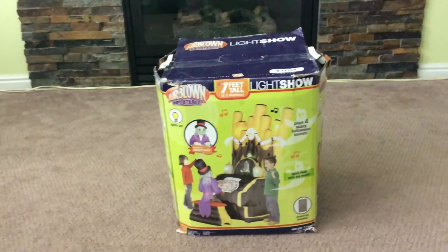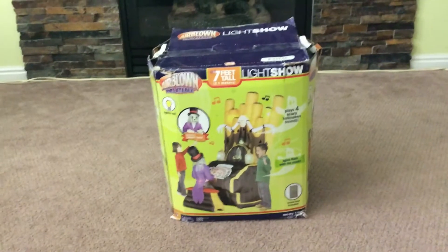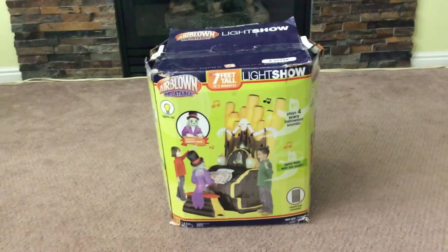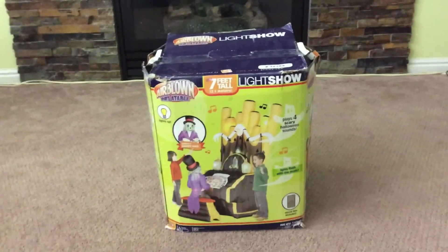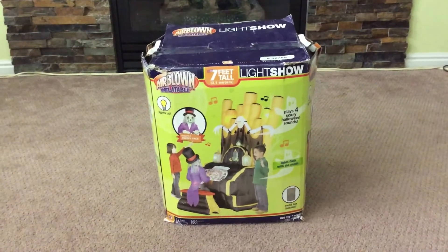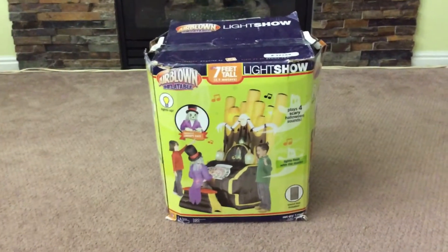I actually went to Chicago last year to visit some family, and I'm getting the house tour from my aunt. I go down in her basement and I'm like, 'What the hell, what is this?' She's like, 'Oh yeah, that's been in there for years now.' I asked if I could take a look, opened it, inflated it — the thing's in mint condition. The next day she says I could just have it.